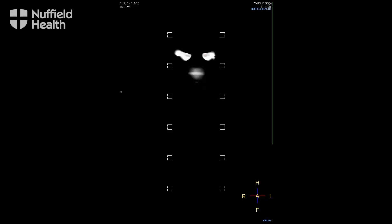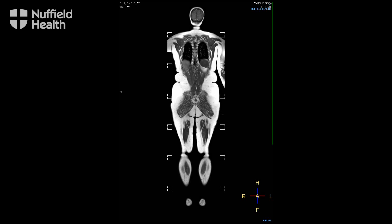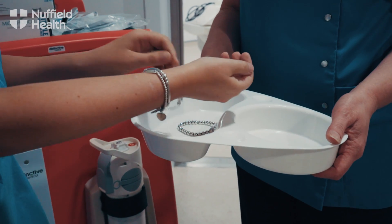MR doesn't use x-rays at all — it uses radio waves and a magnet to make the pictures, and lots of complicated physics. The MR scanning suite is a controlled environment; the magnet is always on, so whether you're a patient, a visitor, or a member of staff, you always have to remember never to wear anything metallic in your pockets.